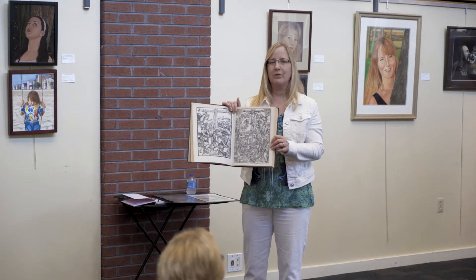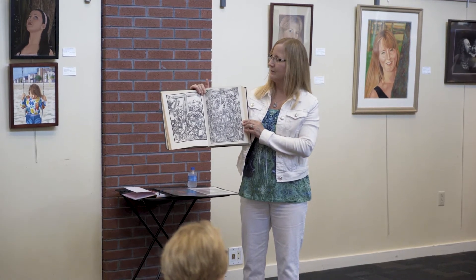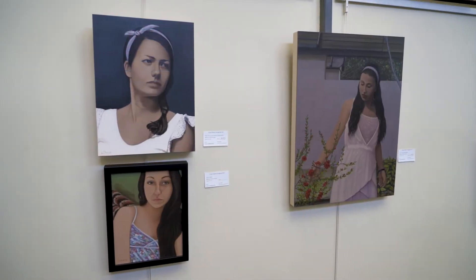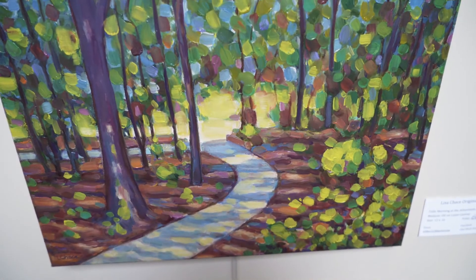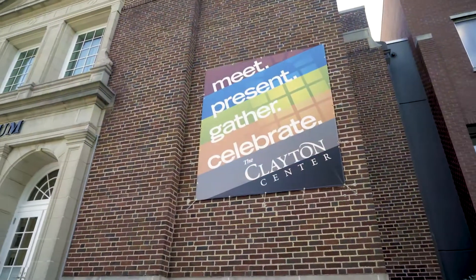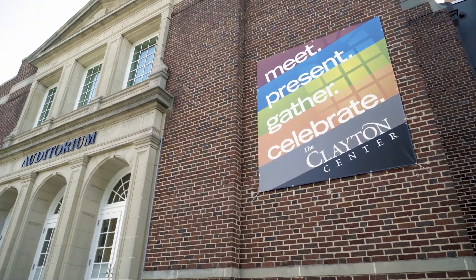Our second artist is Lisa Chase. Lisa has provided us with wonderful oils and acrylics with various content. It's an amazing array of artwork that she has presented. Be sure to get down here this month to check out the artwork.